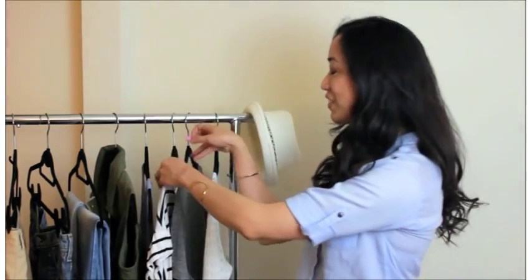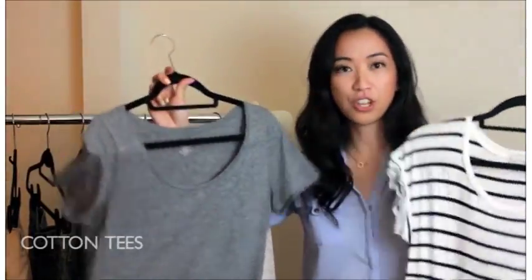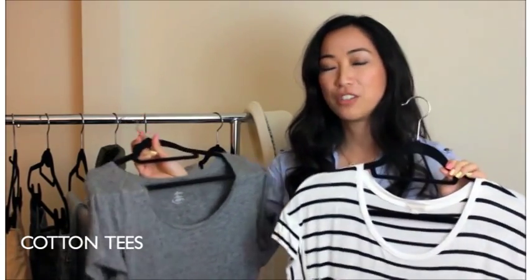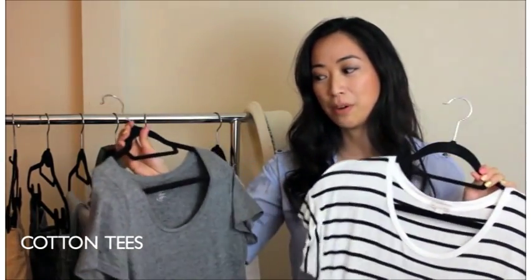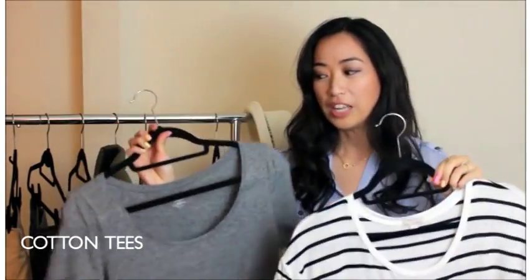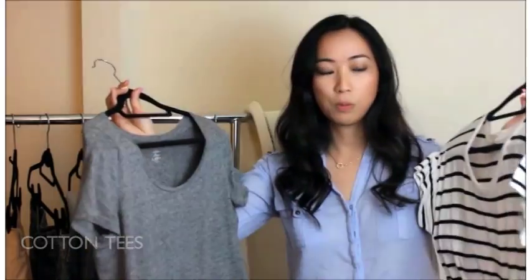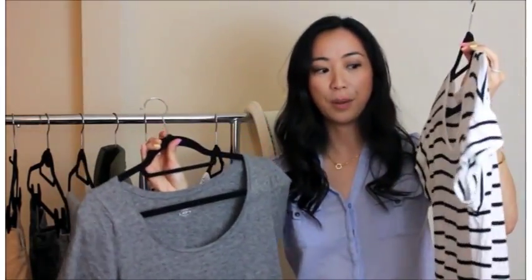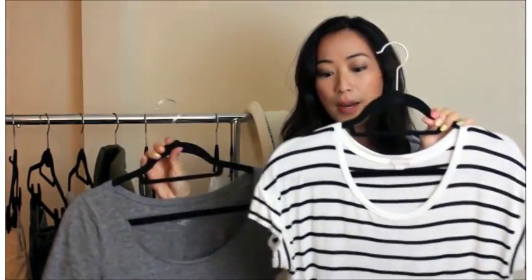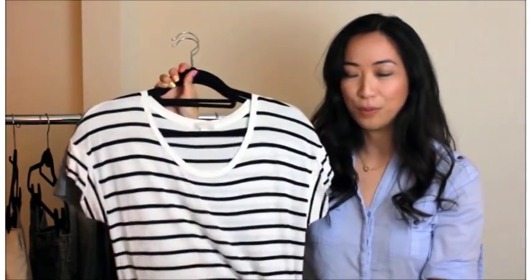I'm going to feature the next two items together. These are pretty much just cotton tees but one is gray and one is striped. I featured the plain white tee in a previous video, but for the summer I recommend having more because these are very comfortable and you can always layer things over it. I chose these two particular colors and prints because they're both kind of on the neutral side, and stripes are really easy to pair with a lot of different bottoms.